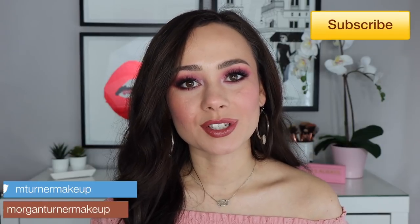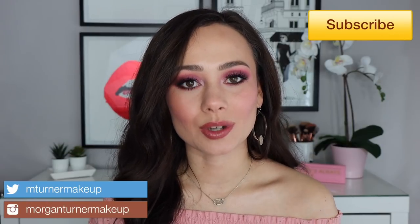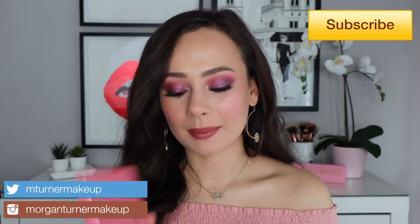Hey guys, welcome to my channel. For today's video I'm so excited — I'm going to be talking about the Natasha Denona Love Palette and the Natasha Denona Love Glow Cheek Palette. If you are interested in seeing how I got this look and my thoughts and experiences with these two products, just keep watching.